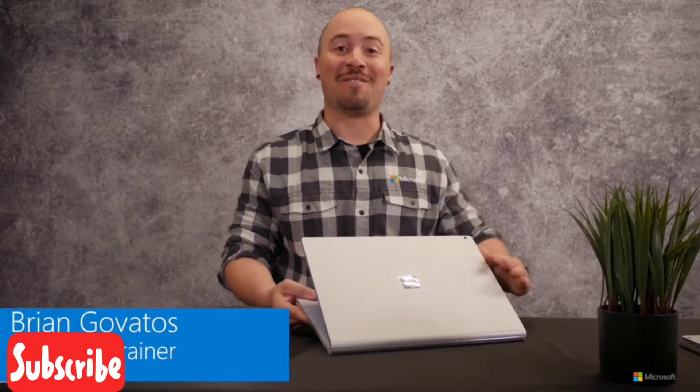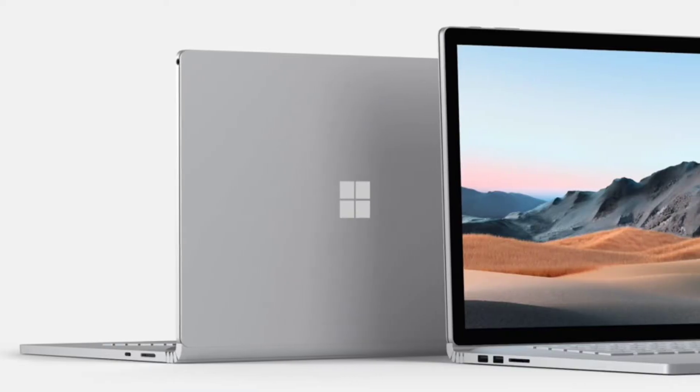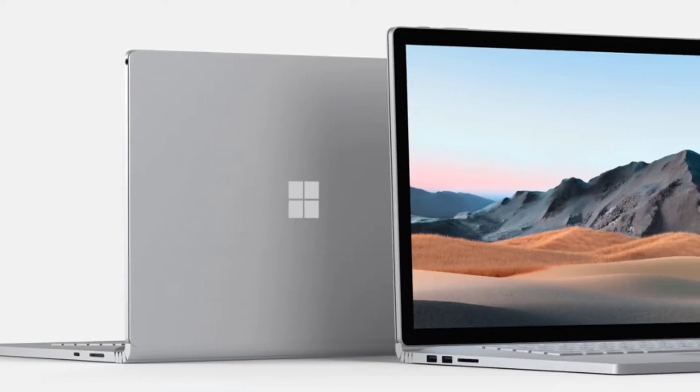And here it is! I am very excited to introduce you to the Surface Book 3. With updated processor options, enhanced graphics performance, and available on either the 13.5 or 15-inch model, Surface Book 3 is the most powerful laptop in the Surface family.